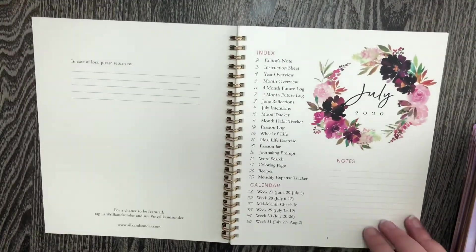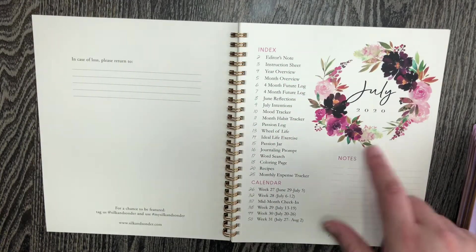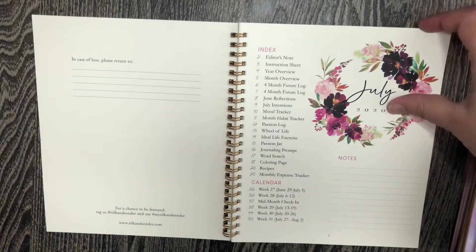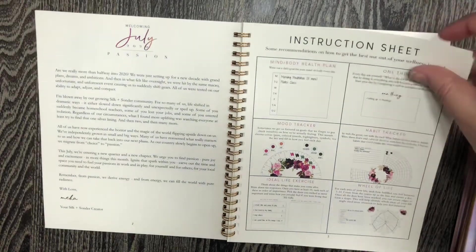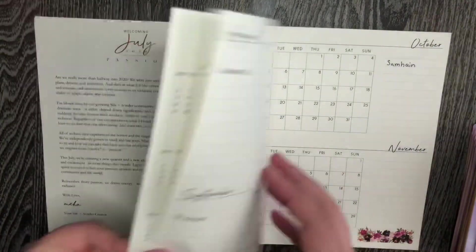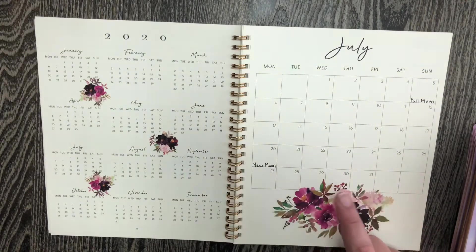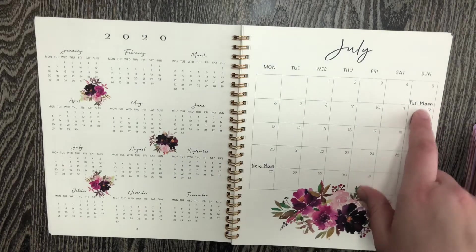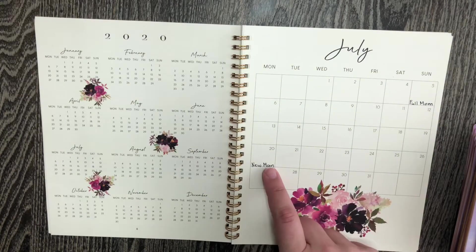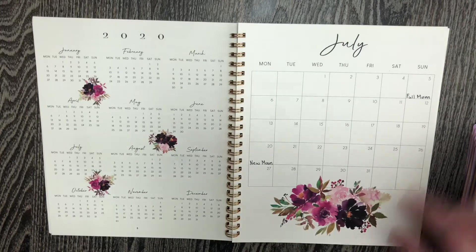So these are what the beginning pages look like. There's always this index of all of the pages and there's a note section so you can add your own index if you needed to. There's always instructions, the 2020 calendar overview, and then the month spread. For July, I note that the full moon is on the 5th and the new moon is on the 20th. Those are really the only two moon cycles that I really work with — I don't do too much any other time.